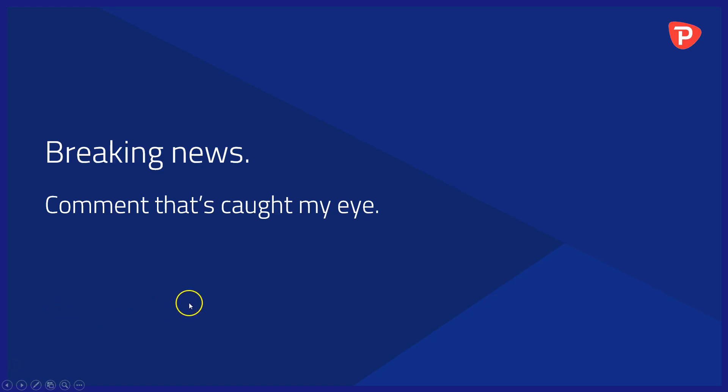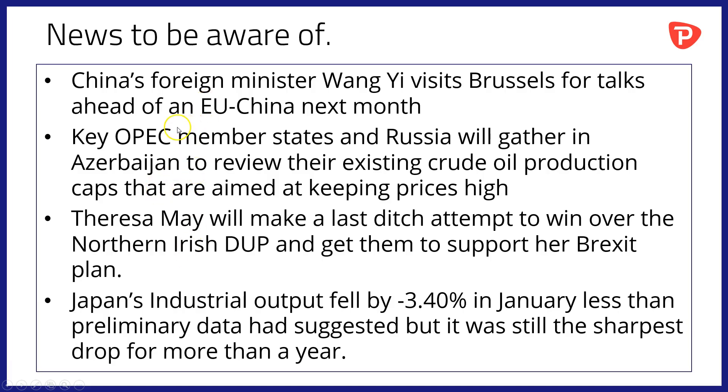Breaking news and comments caught my eye overnight and over the weekend. First of all, China's foreign minister Wang Yi visits Brussels today for talks ahead of a major EU-China summit next month — very interesting to see what those preliminary discussions reveal. Key OPEC members meanwhile and Russia will gather in Azerbaijan to review their existing crude oil production caps that are aimed at keeping prices high, and whether they can maintain those or adjust them remains to be seen.